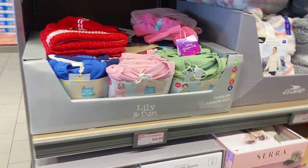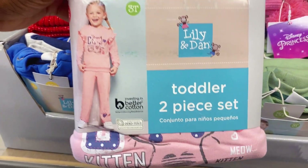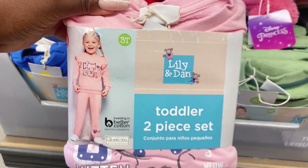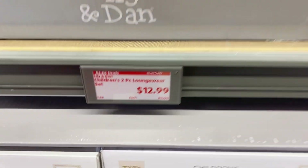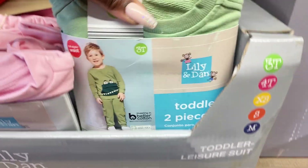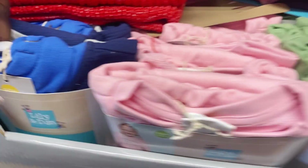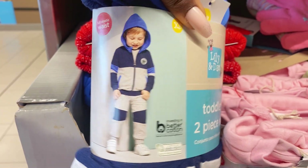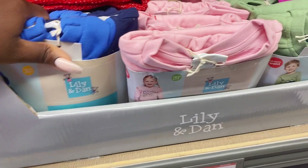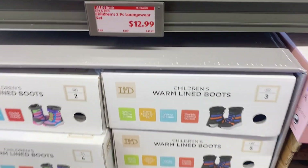Right here at the beginning they've got some Lily and Dan toddler two-piece sets. These are so cute for the fall — look at that pink set right there. These two-piece sets are only $12.99, that's a rock star find. They even have it in a pretty green with a dinosaur on it for little boys or girls who like dinosaurs, and also a blue and gray set with a hoodie — $12.99 for those.